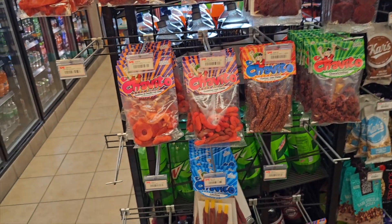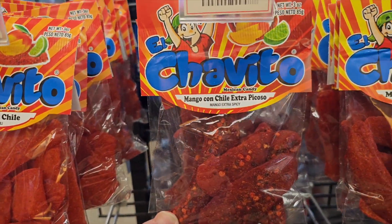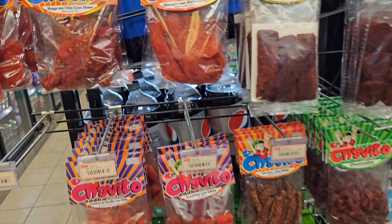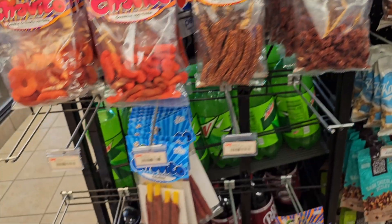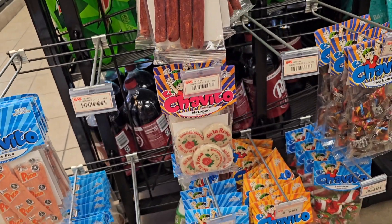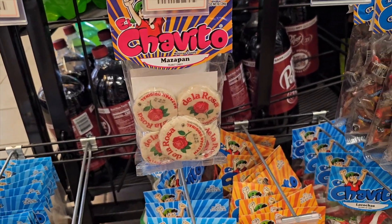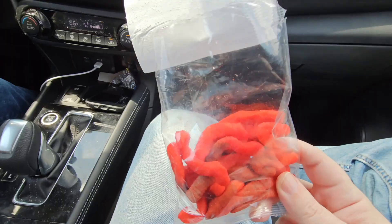If you guys don't know what Chivito is, I highly suggest you find a local gas station and search for it — they're usually in the back on some pegs. It's basically Mexican candy covered in whatever spices they can throw at it. Some of it's a complete nightmare, but some of it's actually really good. It's just the luck of the draw — you never know what you're going to get.